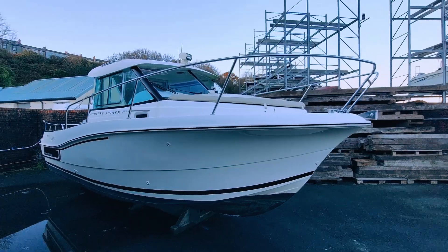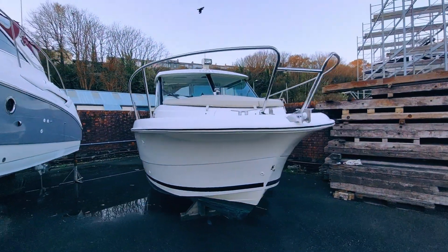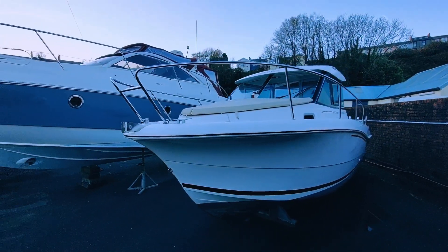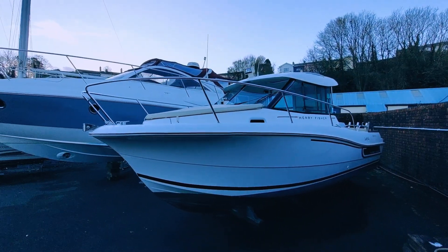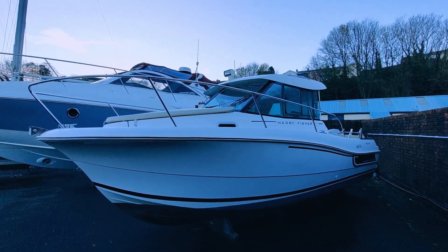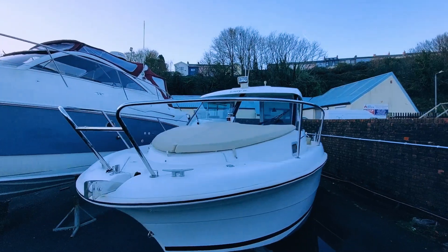Boatshed Wales is pleased to offer for sale this Merry Fisher 725, a versatile and popular choice among syndicates, club operations, and individuals seeking flexibility on the water. The Merry Fisher range comes in various sizes, with the 725 positioned perfectly in the middle.